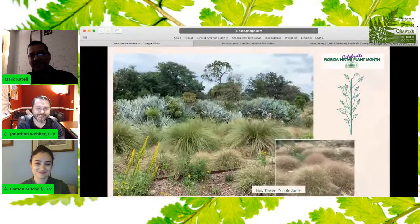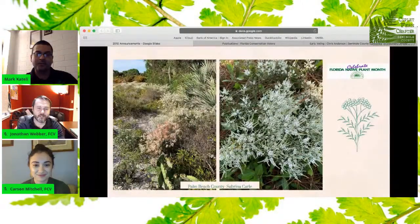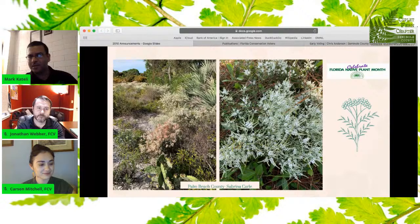Here are some pictures just to demonstrate that. This is Bach Tower, submitted by Nicole Jones — a scene from Bach Tower going on right now. In the bottom you will see mounds of lovegrass, and they're blooming, which is why you see a nice pink haze around each mound. This is from South Florida, Palm Beach County, submitted by Sabrina Carl. What we see here is jointweed, bursting in all sorts of hues of white and pink. An interesting fact is that usually it's very nondescript — you can't really notice you're looking at jointweed when it's not in bloom. But when it is, it definitely is a show-stopping plant.